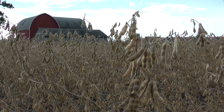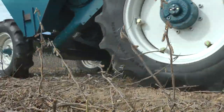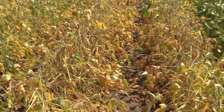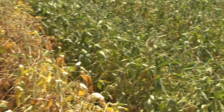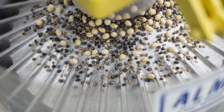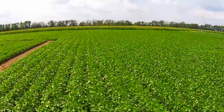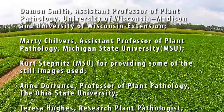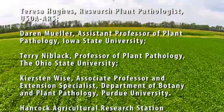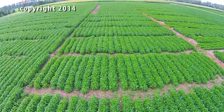The research you're looking at here today is a portion of research that's going on across the north central soybean region where we're looking at management strategies for charcoal rot on soybean. These research objectives include looking at cultivar resistance in some of the commercial soybean varieties. We're also focused on looking at seed treatment efficacy on charcoal rot and also foliar fungicide applications for the integrated management of charcoal rot on soybean.